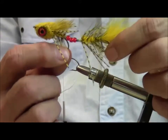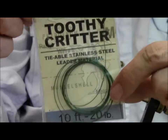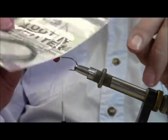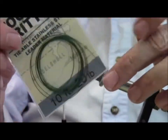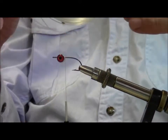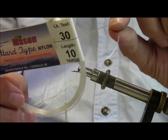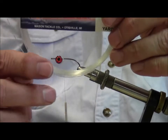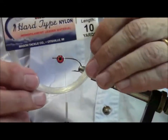We're going to be talking and showing you how to put these articulated bodies together. The first fly is the Sex Dungeon, and it's articulated by using either some wire — I've been using Toothy Critter from Climax, which works pretty well. There are other wires on the market, and you can usually find these things in most fly shops. The other item that works pretty well is heavy hard-butt Mason mono, 30-pound mono. It's pretty much the same idea as tying a tandem trolling fly, using different materials to connect the two hooks together.